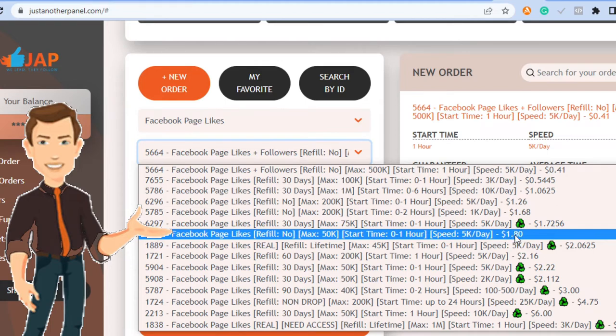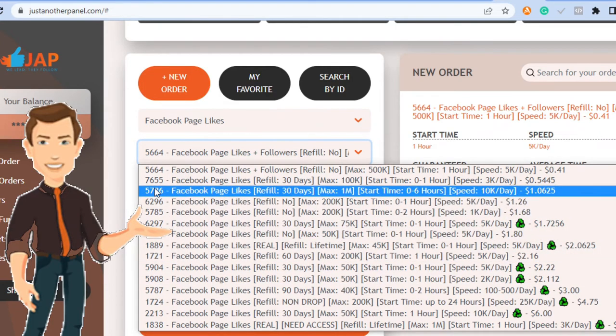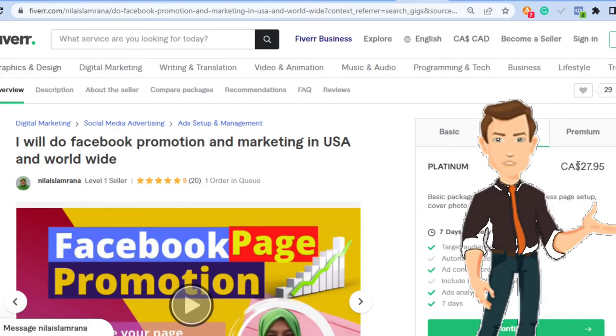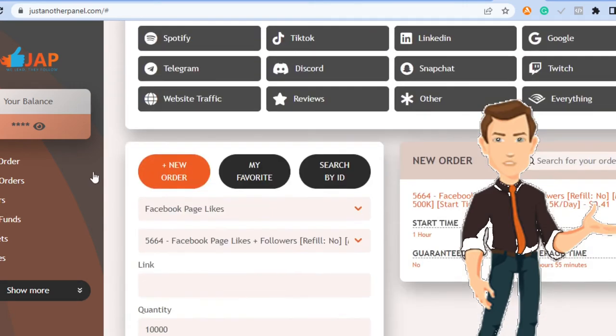For example, this one is 5,000 views per day at $1.80. Some have no refill, some refill after 90 days, some after 30 days — non-drop — it depends on what your client wants, and you can easily find and pick exactly that. You drop the link to the Facebook page, post, or video, and decide the quantity. Let's say the person wants 10,000 views — that's going to cost you just $4. So you can charge somebody $27 or $30 on Fiverr for 10,000 views, then come to the panel and pay $4. That's how you make money.